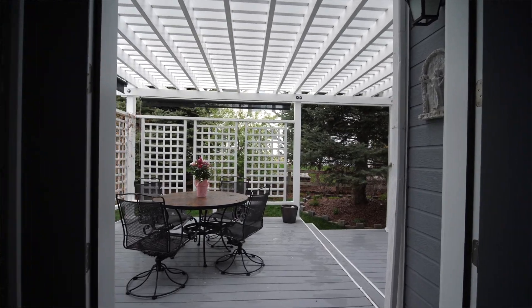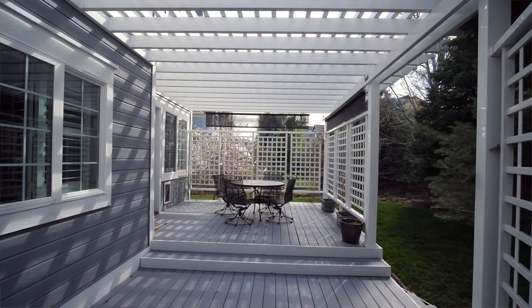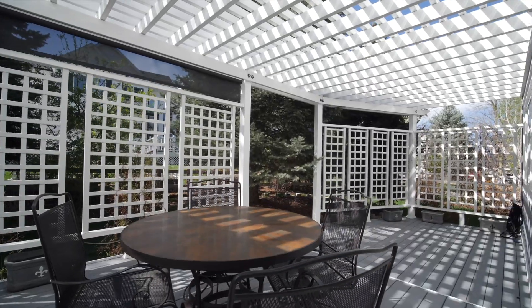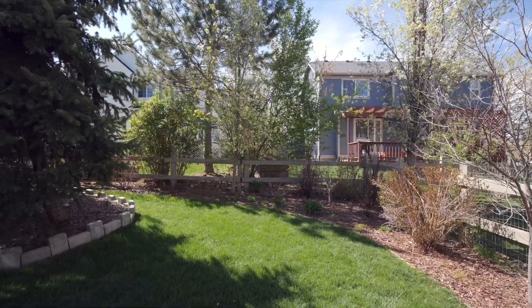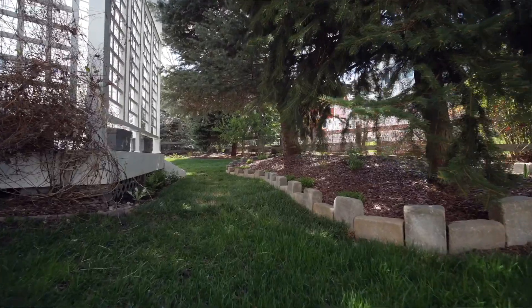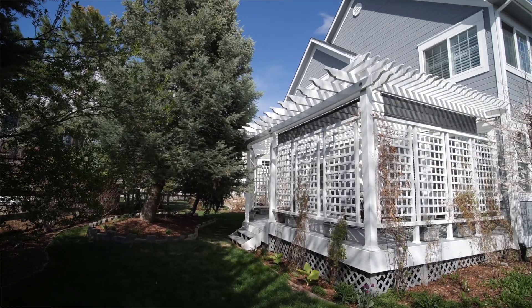Step outside into your own private sanctuary. The enclosed patio makes the deck area a great living space for most of the year. The current owner has spent countless hours perfecting the garden area. This truly is a one-of-a-kind backyard.